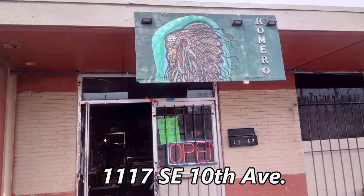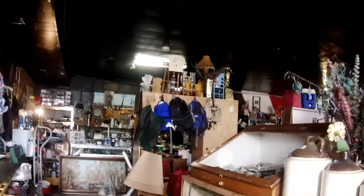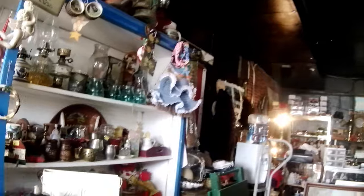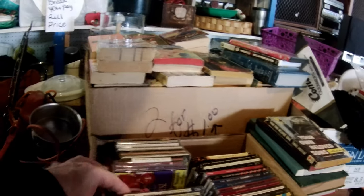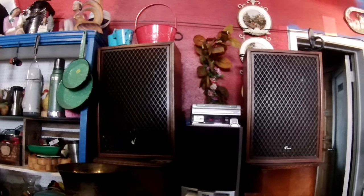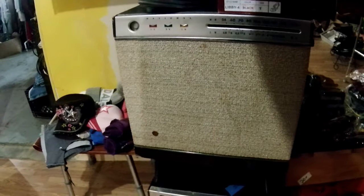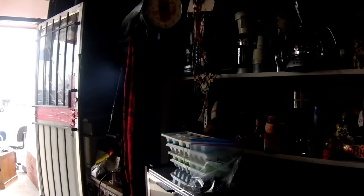Next up is the Romero Thrift Store at 1117 Southeast 10th Avenue. This small store was so tightly packed that it was hard to see all that was offered. The shelves had a lot of knickknacks. Browsing the CDs, I didn't see very much. They had some 8-tracks but none were quadraphonic and they were priced too high. These old Sansui speakers looked interesting but I didn't see a price and I didn't want to ask. The VHS tapes were buried behind a pile of clothes. This old radio looks interesting. More media on this shelf but nothing worth grabbing. I left the store empty-handed.